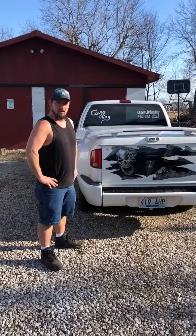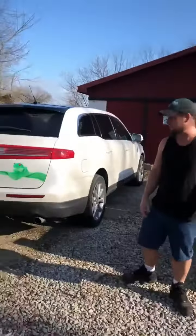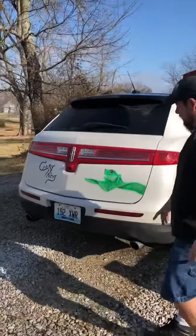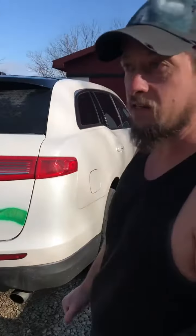Hey everybody, welcome to Crazy Thing again. I want y'all to see some of my newest artwork and latest projects. I got to do this one on the Lincoln for my wife. She loves frogs. I don't know if you've got to see it on video yet.